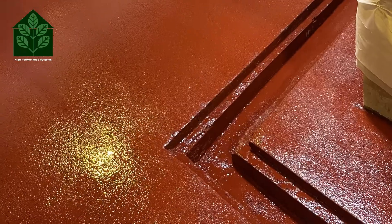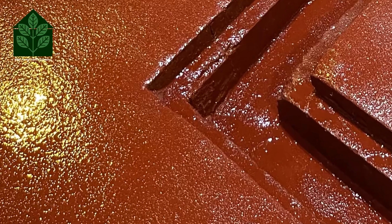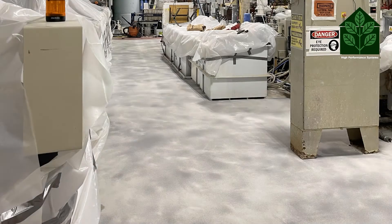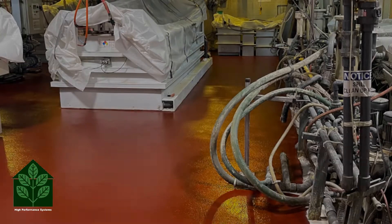Large voids were filled and the new 8-inch drain channel was cut and formed using polymer concrete, leaving a ledge for the grating to sit in. The crew applied ProRes CR quarter-inch mortar broadcast with 60-80 aggregate to create a non-slip texture.